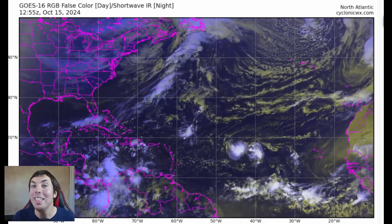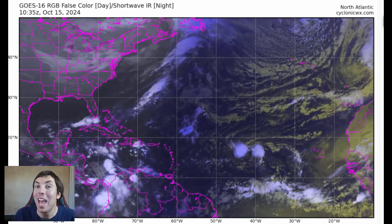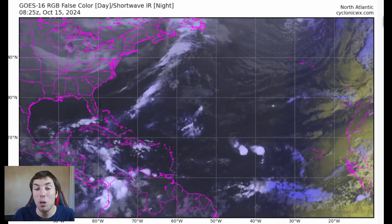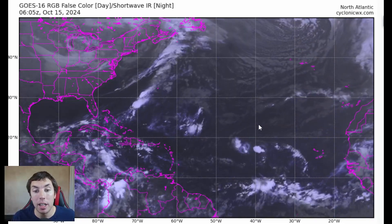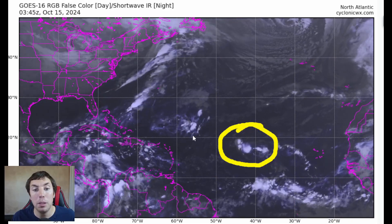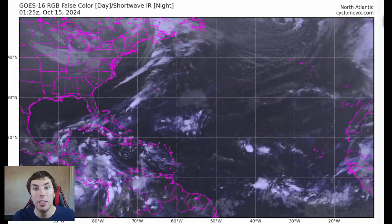Good afternoon everybody, it's David Schlothauer here with another detailed tropical weather outlook and discussion for Tuesday, October the 15th, 2024. Welcome back with another update on Invest94L, as this still poses a threat for tropical development potential over the southwestern Atlantic over the next seven days.